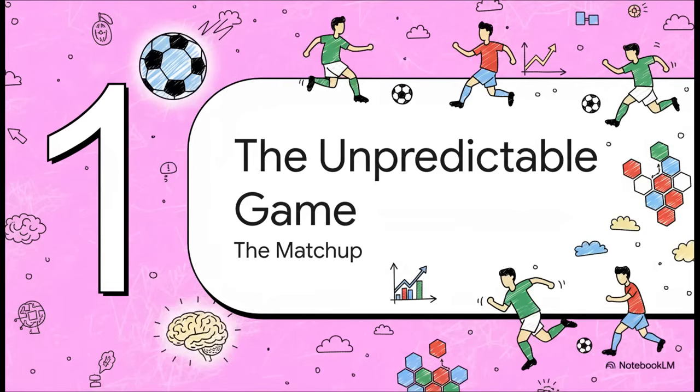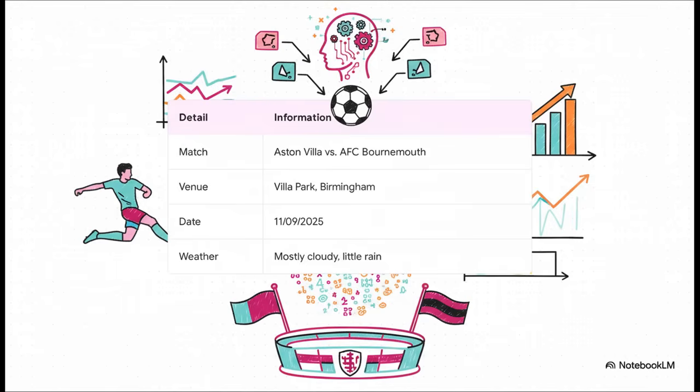This week we're focusing on a classic Premier League clash, and it's all happening at the legendary Villa Park. We've got Aston Villa at home taking on AFC Bournemouth. And what's interesting is that the data even factors in the conditions on the day — mostly cloudy, bitter rain expected — and you know that can absolutely change how a game is played.